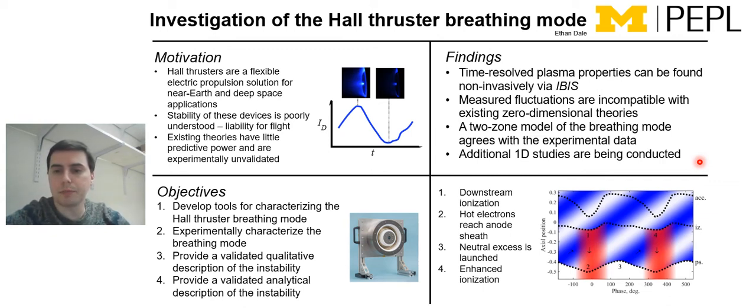Additional one-dimensional studies are being conducted to address the fourth objective of providing a validated analytical description of the instability. That work is ongoing, but is showing promising results in being able to apply this two-zone model to a simple analytical description of the breathing mode.